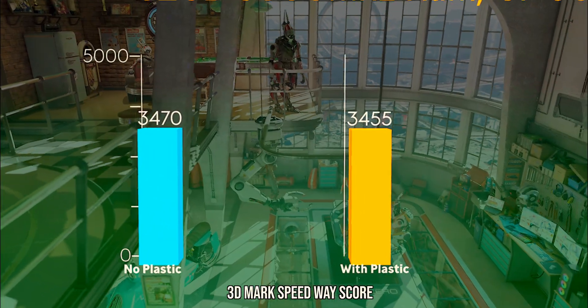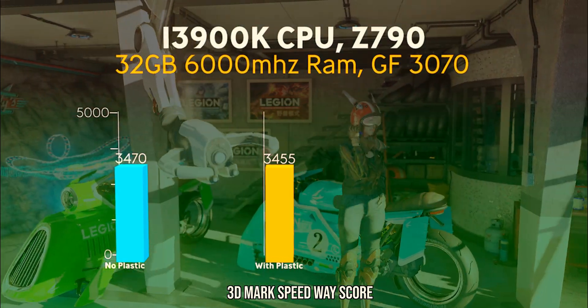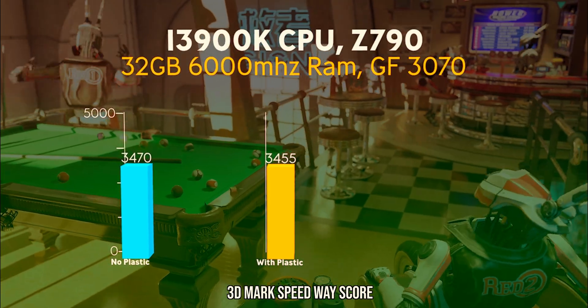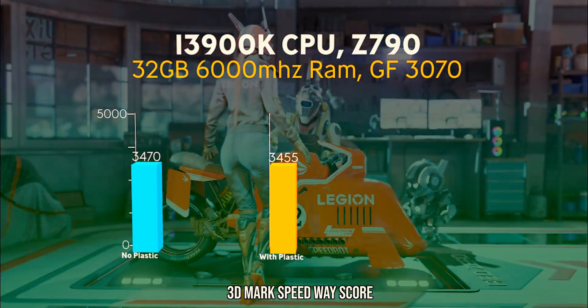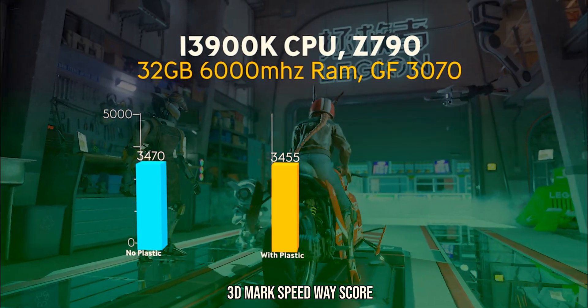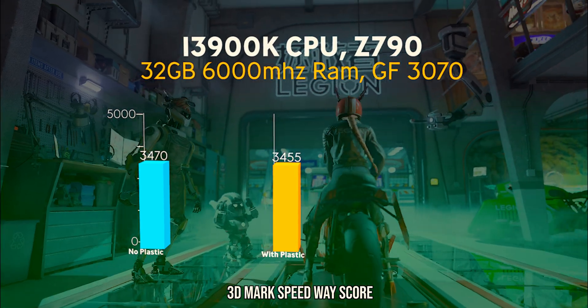Next we tested using 3DMark's Speedway test and we didn't find much of a difference here, because it's mainly a graphics card testing suite. If your game or application uses the GPU more than the CPU you probably won't have an issue, but when loading the programs up we did find the fans kicked in a lot higher than normal and were very audible.